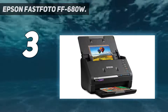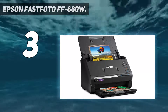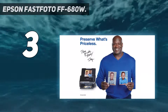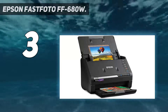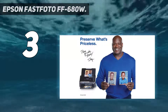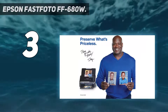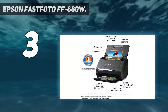Unlike the budget Plustec ePhoto Z300, there's no feeding in individual images with this photo scanner. It can be loaded up with 36 prints at a time, and if you set the resolution to 300 dpi, it can manage a photo per second. The downside? Well, 300 dpi is a little stingy. It makes for a good interim solution — use the fast scanner to get everything digitized, sift through for the keepers, and then take them to a lab to be digitally scanned at high resolutions.